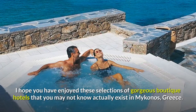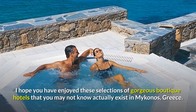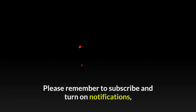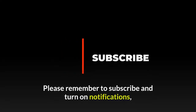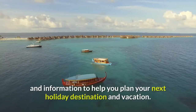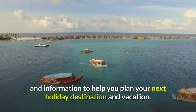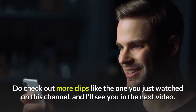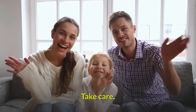I hope you have enjoyed these selections of gorgeous boutique hotels that you may not know actually exist in Mykonos, Greece. Please remember to subscribe and turn on notifications so you don't miss more videos with interesting facts and information to help you plan your next holiday destination and vacation. Do check out more clips like the one you just watched on this channel, and I'll see you in the next video. Take care. Bye bye.